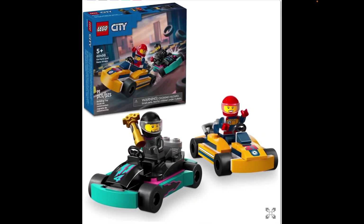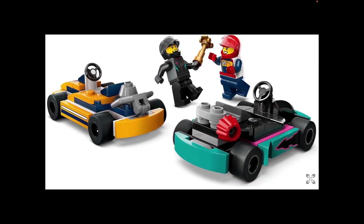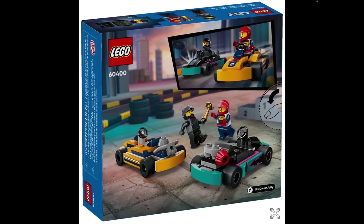Moving on to a set which is ever so slightly bigger: this is Go-Karts and Race Drivers, set 60400. At 99 pieces, it creates two go-karts, and that's pretty much it. Both go-karts do look pretty good — they're a little bit different with different detailing. I particularly like the one on the right in the picture, with its engine build there. It's a bit different. Another small set, but should be decent.